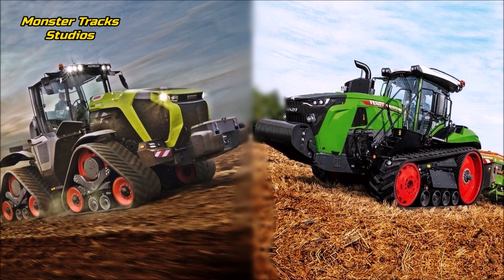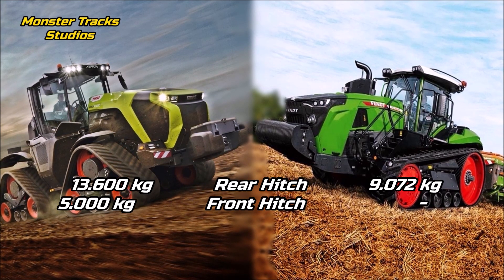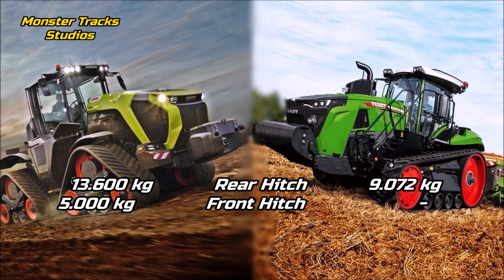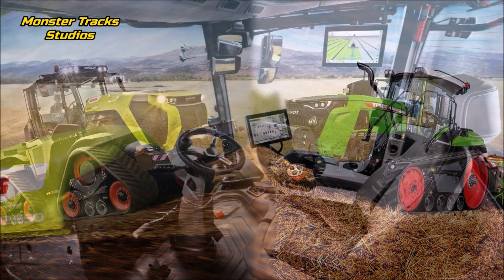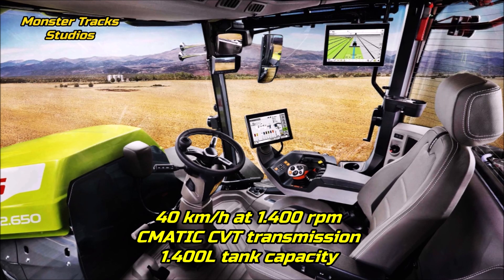The maximum overall hitch lift of the new Xerion is at 13,600 kilograms, with the front one at 5,000 if available. Fendt is lower at 9,072 kilograms and doesn't have a front hitch. So the Xerion is the king of the lifts here.